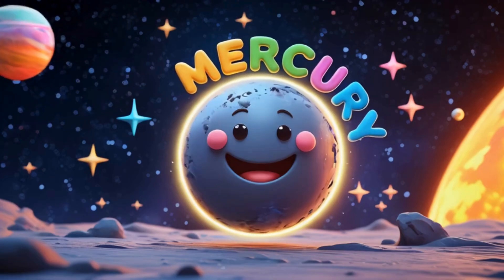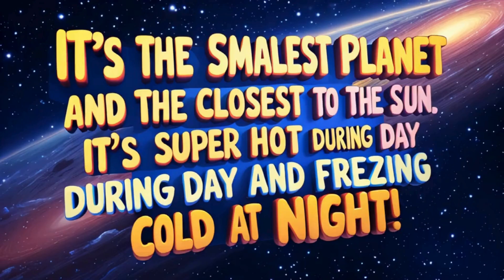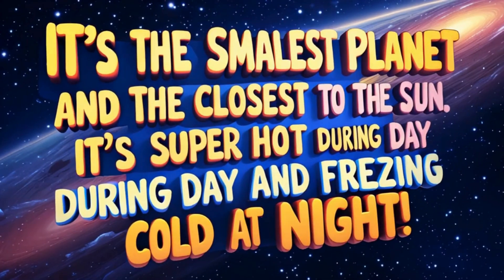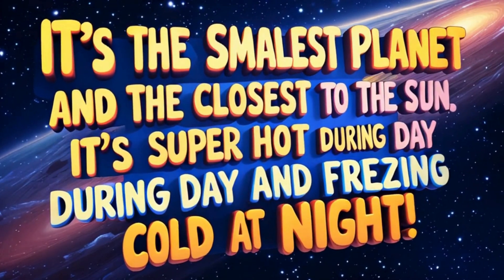First up is Mercury. It's the smallest planet and the closest to the sun. It's super hot during the day and freezing cold at night.